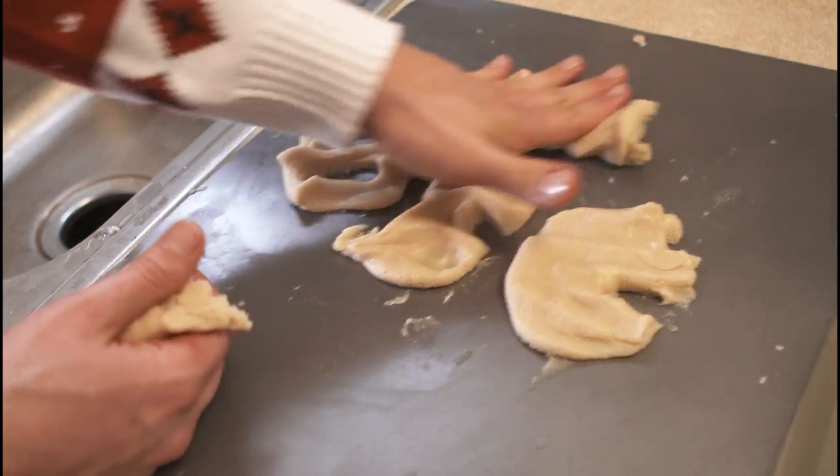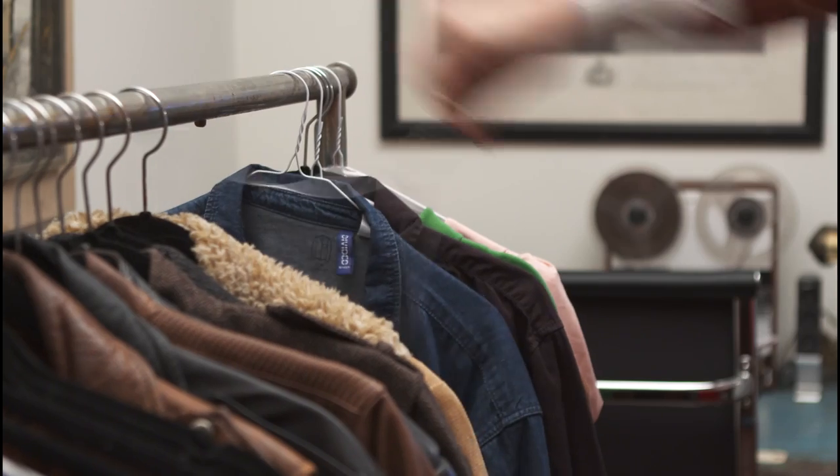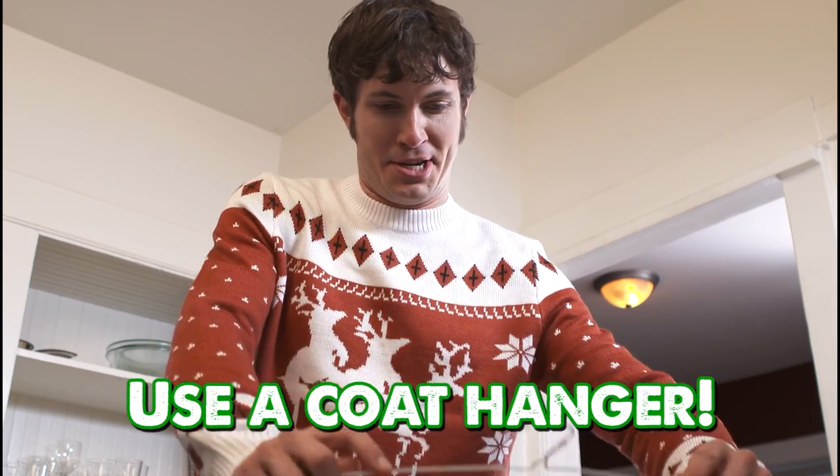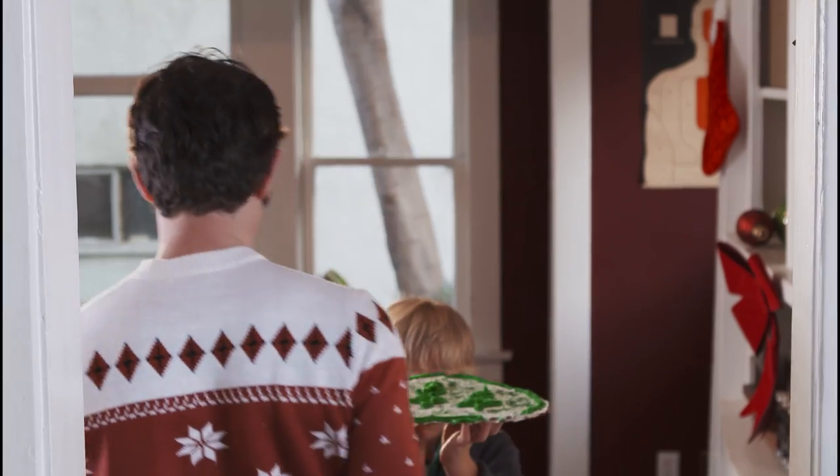Are you looking to make fun shaped Christmas cookies but you don't have any cookie cutters? No matter — many household items can be used instead. Go into your wardrobe and take out a coat hanger, press it into the cookie dough, and voila! Christmas coat hanger shaped cookies.